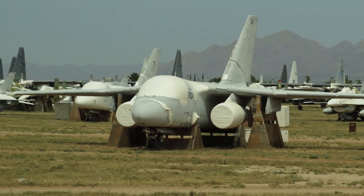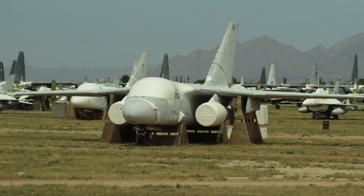Production on the Viking ran from 1974 to 1978, with 186 finished aircraft.